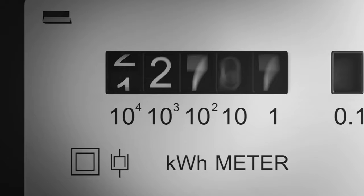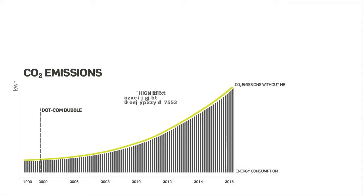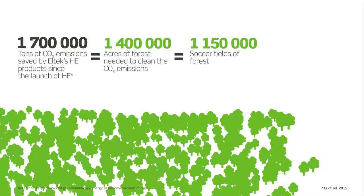As energy consumption keeps on increasing, so does the electricity bill. However, the CO2 emissions associated with the generation, consumption, and the use of electric power is by far the greatest cost. Our solutions help curb these costs. With our high efficiency power conversion technology, we help reduce the total power consumption and the associated CO2 emissions.